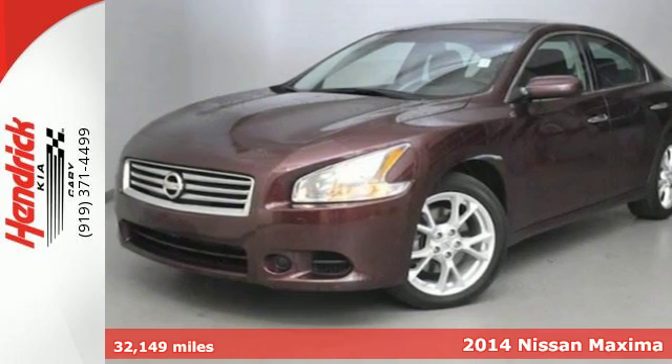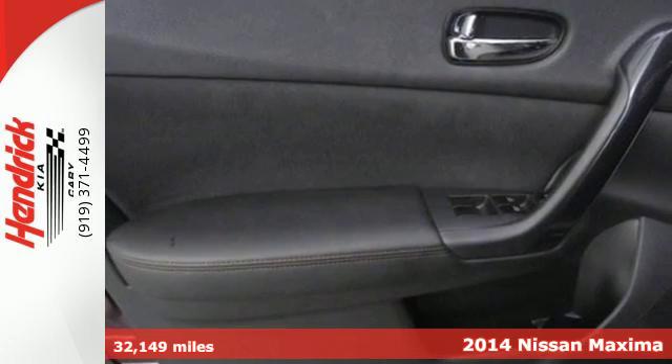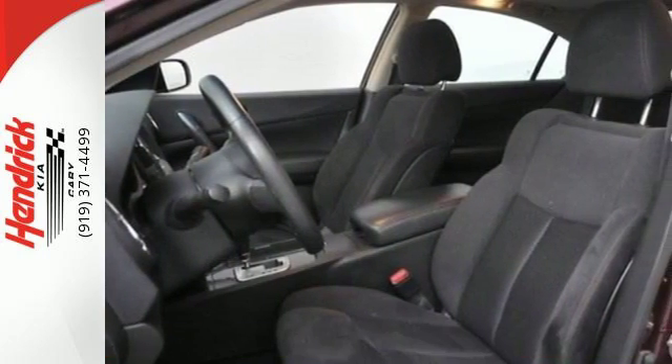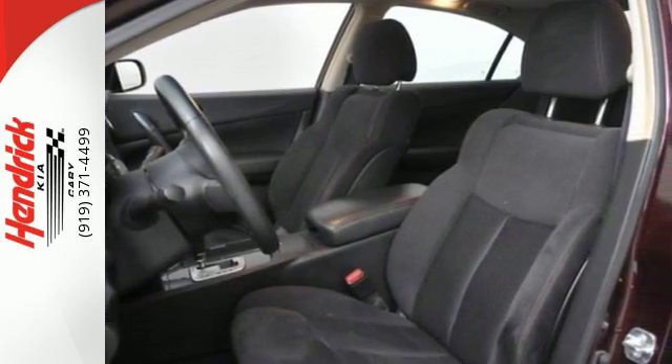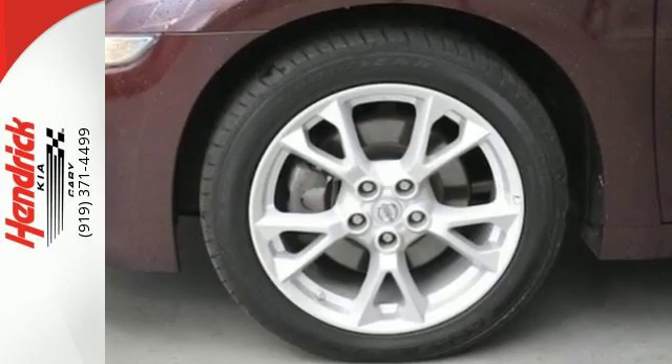It's a 2014 Nissan Maxima. This Maxima offers maximum power and speed wrapped up in a luxury sedan. With its standard remote keyless entry, fully automatic headlights, power moonroof and integrated climate control, the Maxima heralds extreme comfort keeping every passenger in mind.